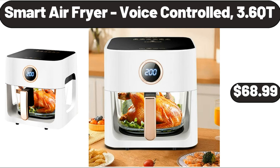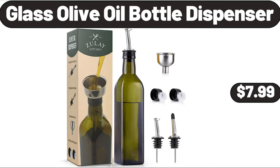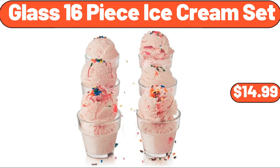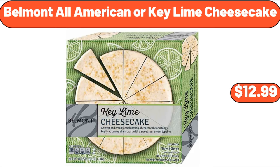Smart air fryer, voice-controlled, 3.6 quart, $68.99. Glass olive oil bottle dispenser, $7.99. Collection Colette strappy slide coral faux leather, $24.99. Glass 16-piece ice cream set, $14.99. Belmont all-American or key lime cheesecake, $12.99.